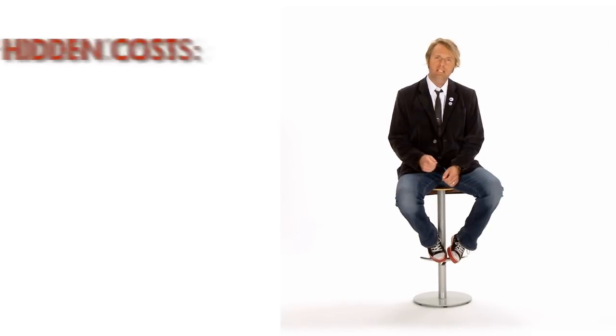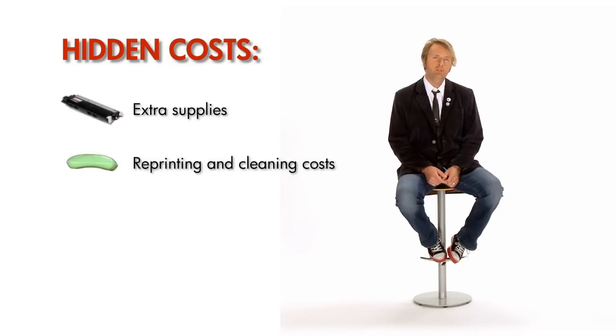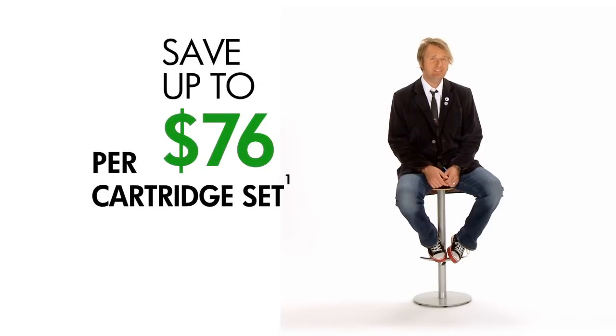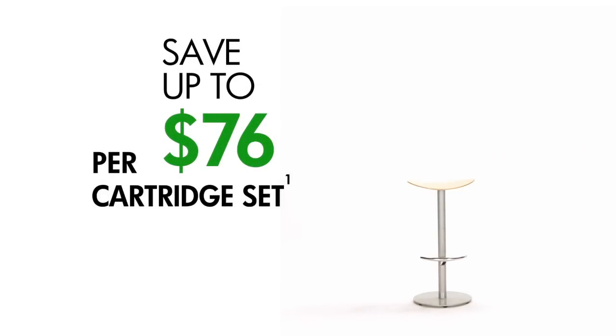When you consider some of the hidden costs — like those associated with reprinting low-quality pages — original HP cartridges may actually cost less than remanufactured cartridges, up to $76 less. HP has developed technologies and made investments to ensure their toner works correctly. Not all aftermarket manufacturers can do that, which is why experiences with remanufactured toner can be mixed.